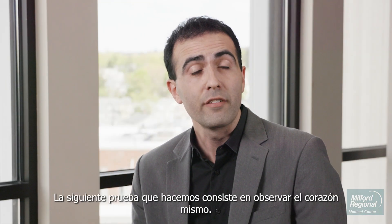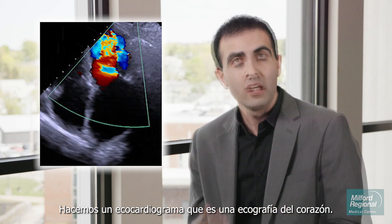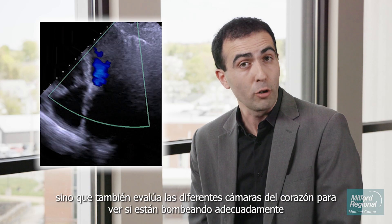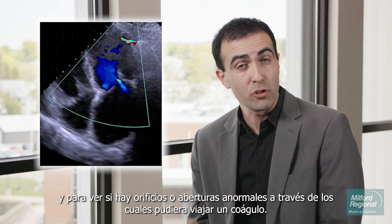The next test we'll do involves looking at the heart itself. We do an echocardiogram, which is an ultrasound of the heart. The echocardiogram not only looks for blood clots, but also evaluates the different chambers of the heart to see whether they're pumping appropriately and to see whether there are any abnormal holes or openings through which a clot could possibly travel.